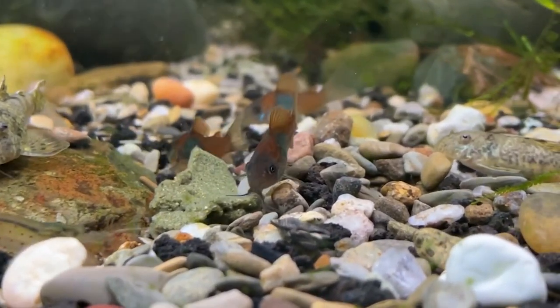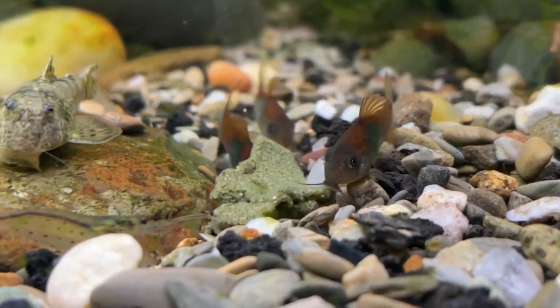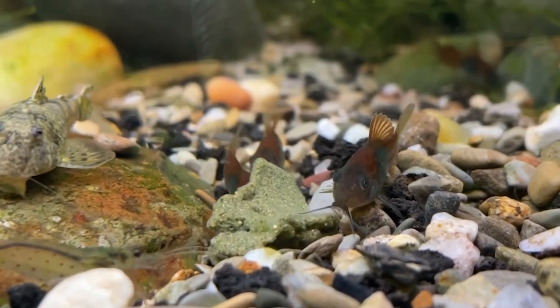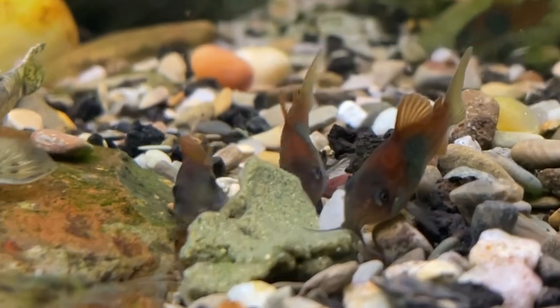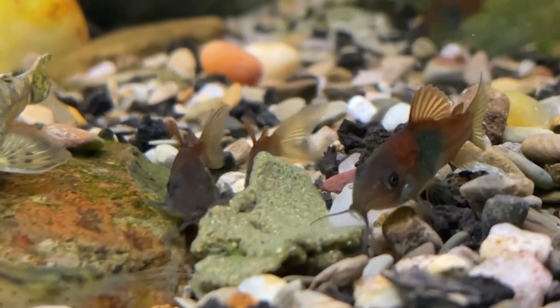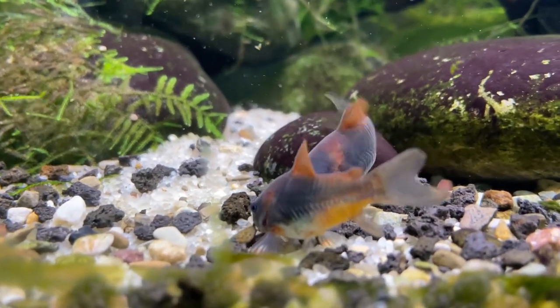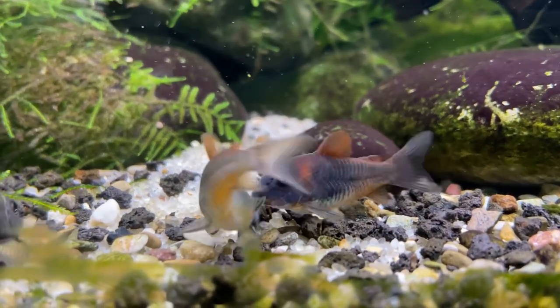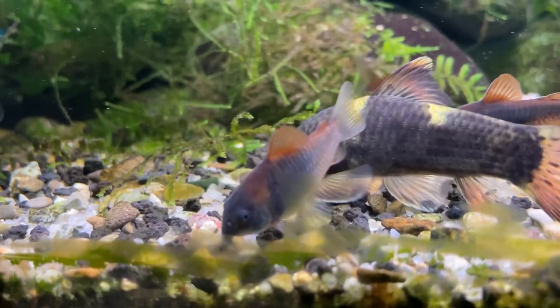Corydoras have about six to eight barbels all around their mouth, and they look like little whiskers. They use those barbels basically like little appendages, kind of like our hands, searching through gravel, searching through sand, touching all sorts of surfaces and plants, anything that they can feel around in order to detect food.